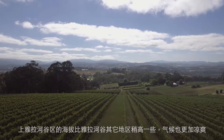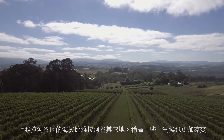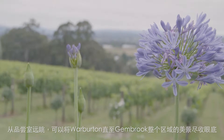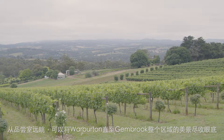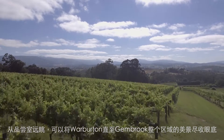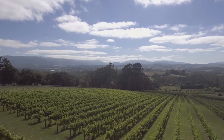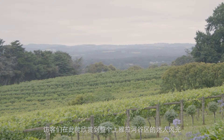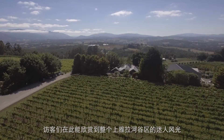The Upper Yarra is a little bit higher and cooler than the rest of the Yarra Valley. We've got an amazing panoramic view of the Upper Yarra going all the way from Warburton all the way down to Gembrook in the far south. Visitors here can see the entire view of this stunning trendy region of the Yarra Valley.